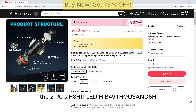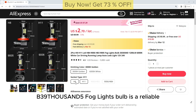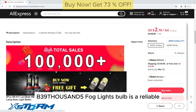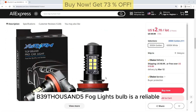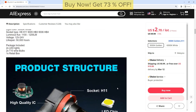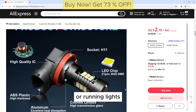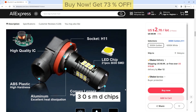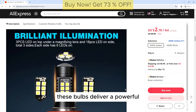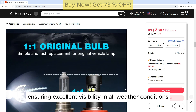The 2PCS H8 H11 LED HB4 9006 HB3 9005 Fog Lights Bulb is a reliable and efficient lighting solution for your vehicle. These bulbs are designed to provide bright and clear illumination, making them ideal for use as fog lights, driving lights, or running lights. With their 303 OSMD chips, these bulbs deliver a powerful 1,200 lumens of light output, ensuring excellent visibility in all weather conditions.